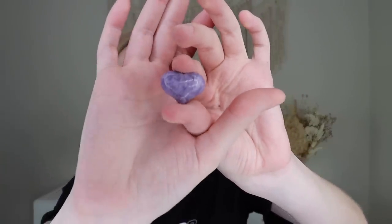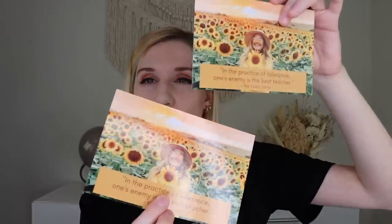You also get two cards — one to keep and one to give away. The quote says, 'In the practice of tolerance, one's enemy is the best teacher' — the Dalai Lama. That is everything in the Manifestation Box for June. I love this box — I cannot wait to read my astrology all the way through. You have until June 15th to sign up to still get this box. This is a great small business to support if you're interested.